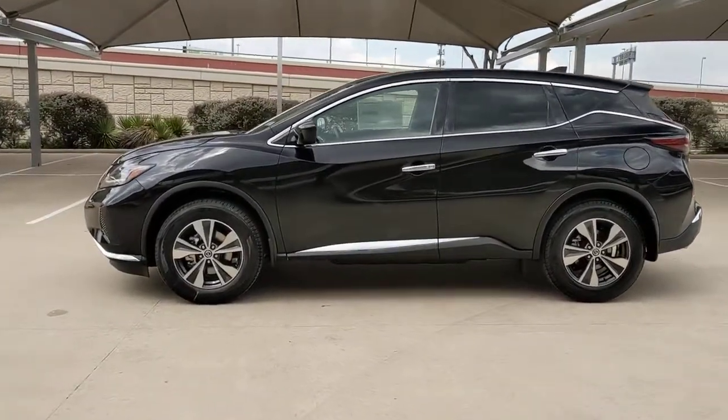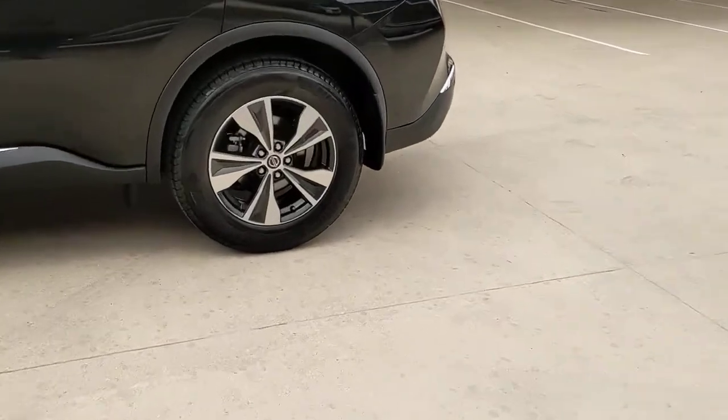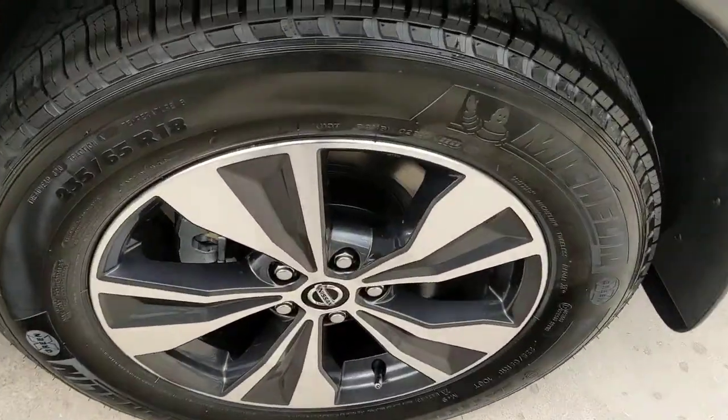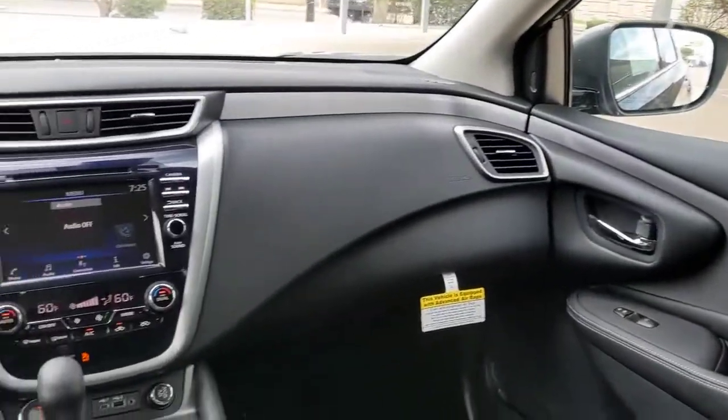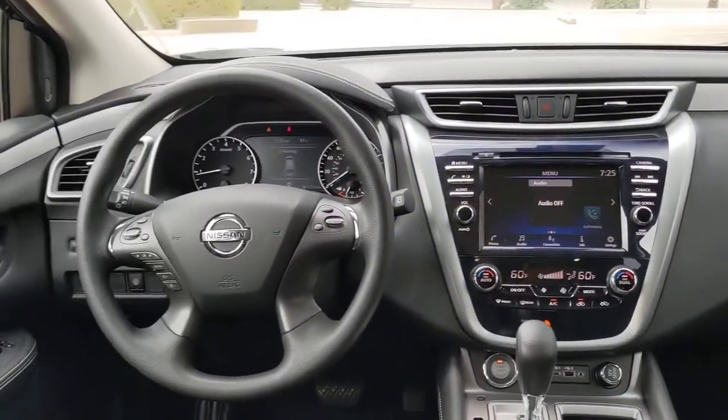These are just some of the great options this vehicle comes with: keyless entry, backup camera, satellite radio, keyless start, lane-keeping assist, multi-zone AC, steering wheel audio controls, blind spot monitor, aluminum wheels, and Bluetooth connection.